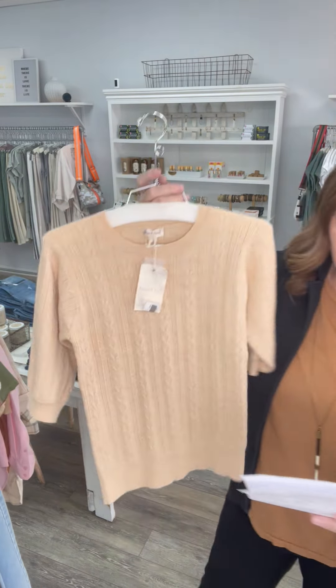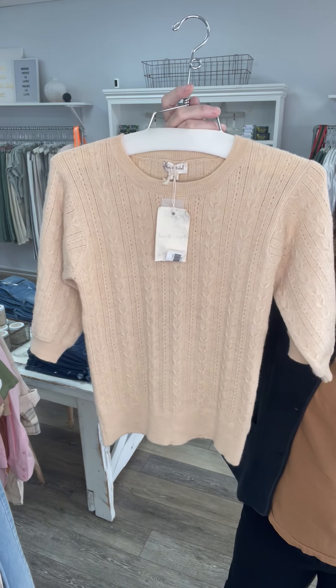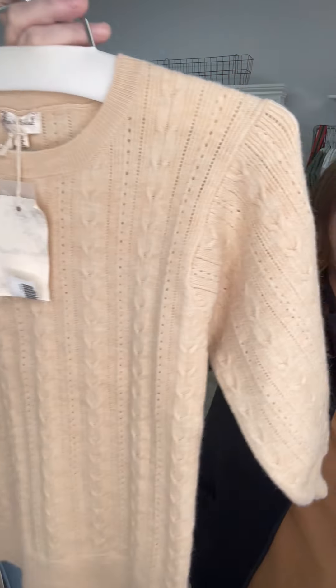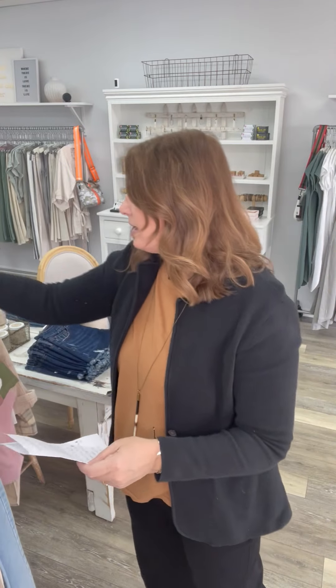We have this sweater — we have a few of these left. We have two smalls and one large. They were 58 and now they're 15. A little spring sweater, perfect for right now actually, the last couple of days.